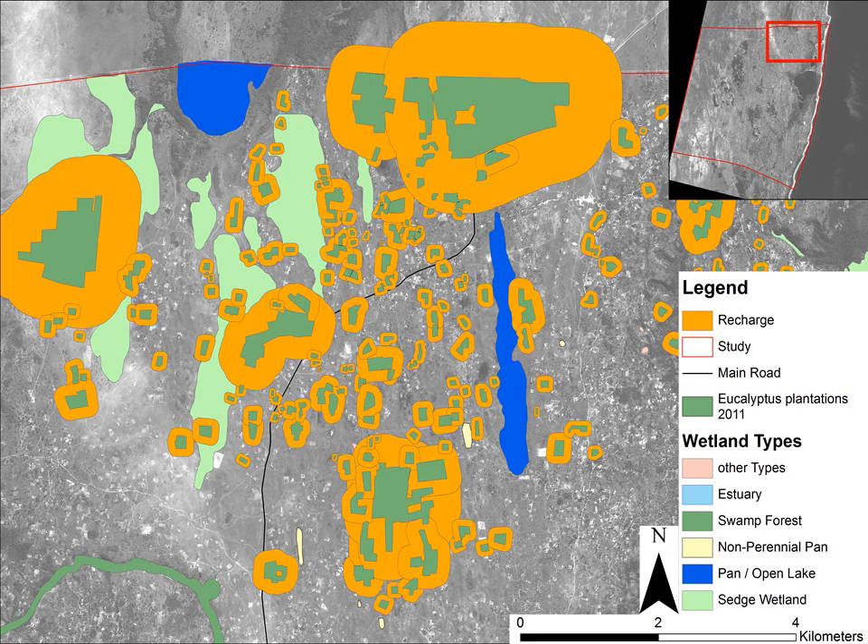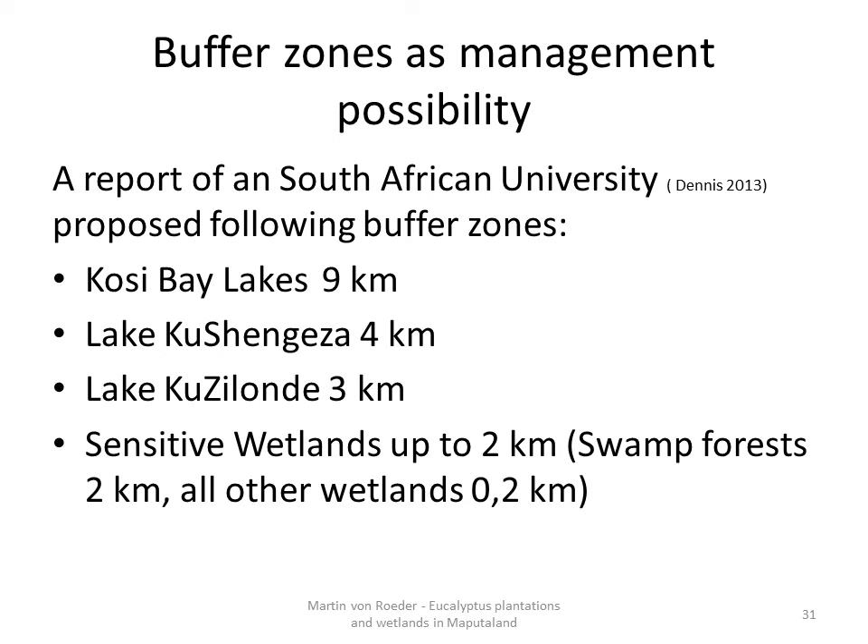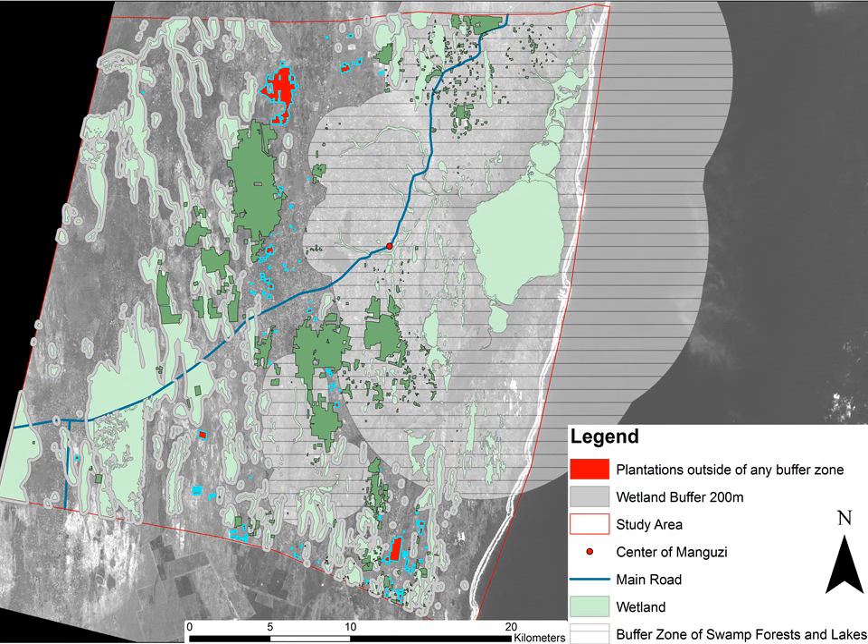Protecting the wetlands from being located too close to the plantations may be done with the delineation of buffer zones around wetlands. A recent report by a South African university proposed different buffer zones for the lakes occurring within the study area. For wetlands, they proposed that every abstraction taking place within a 2 km zone of sensitive wetlands should precede a detailed hydrogeological wetland study. On the next slide I visualized these buffer zones. Since it is not known which wetlands are sensitive ones, I chose a smaller buffer of 200 m for every wetland, but for the swamp forest I applied a buffer of 2 km. Only the highlighted plantations are located completely outside of any buffer zone. It can be concluded that the plantations have a huge impact on the hydrology of the region and are not a sustainable land use because they deplete natural resources.